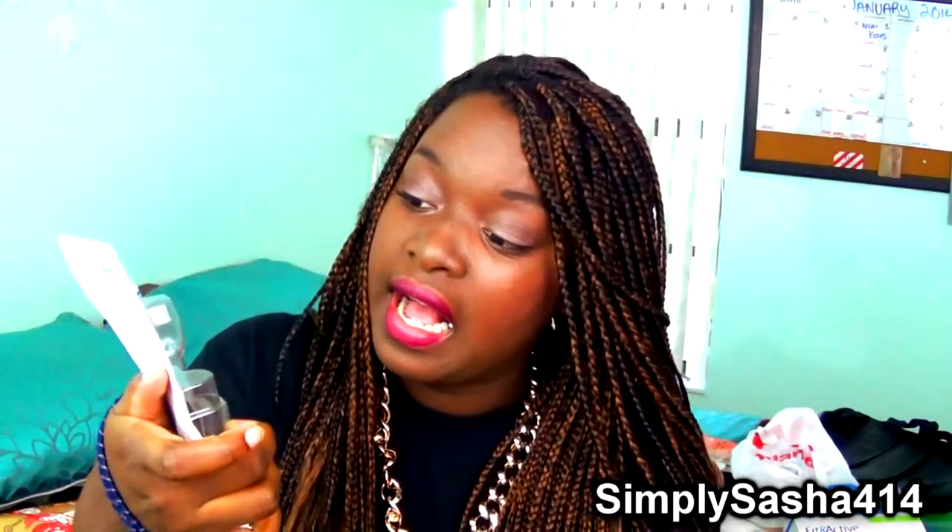The next thing from Ulta is the L'Oreal Voluminous Butterfly Waterproof Mascara. The packaging is really really pretty. So far I really like it — it does a great job lengthening. I'll probably do a review on it. I'm wearing it today. It gives a little volume too, and I love the brush on it — it's really really cool.